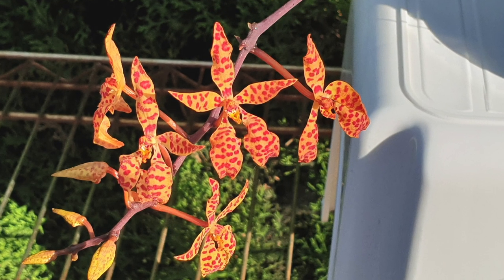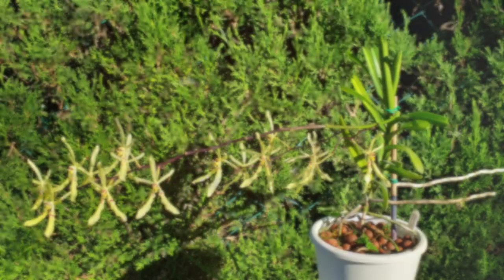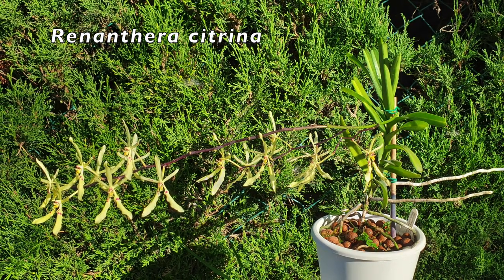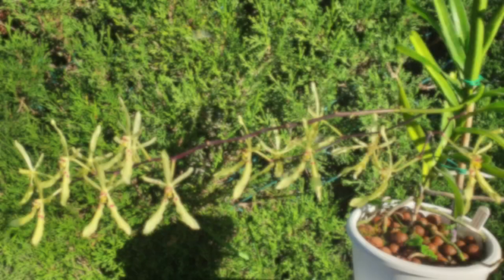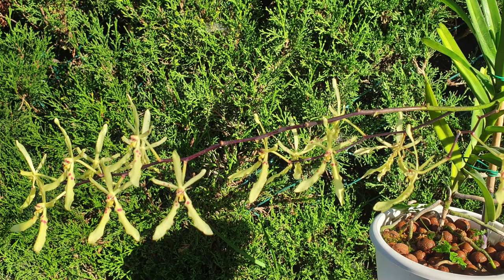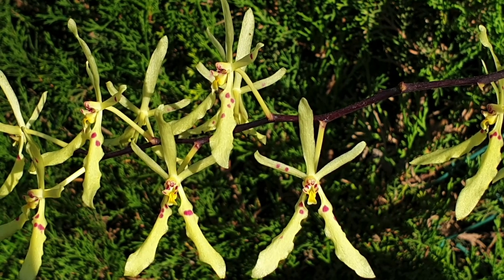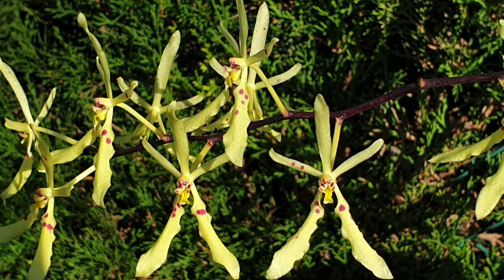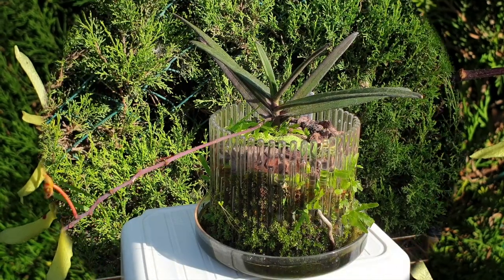They are both in bloom. If you are in front of a shopping cart and you are wondering whether to buy the Renanthara Monachica or the Renanthara Citrina, and you're not going to get them both at the same time, maybe this video will help clarify and help you make your decision. Personally, I got them both because I just can't make my mind up. So let me get into the comparison of the Renanthara Monachica and the Renanthara Citrina.